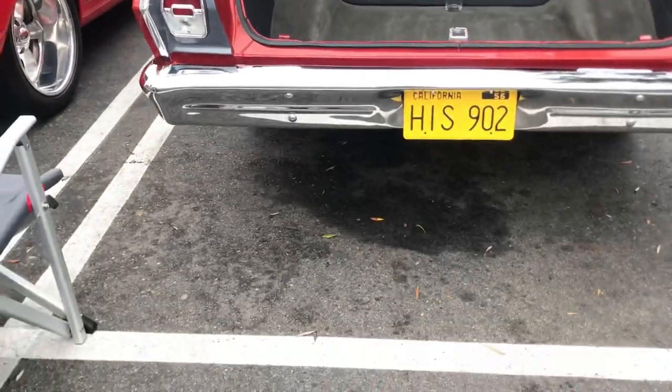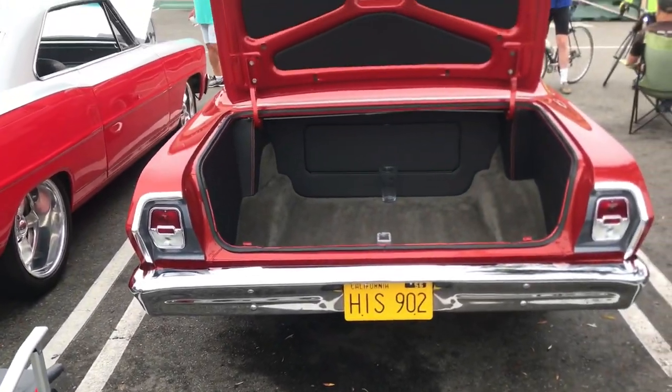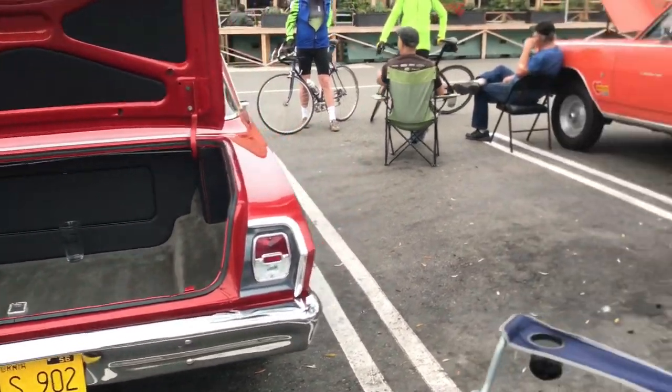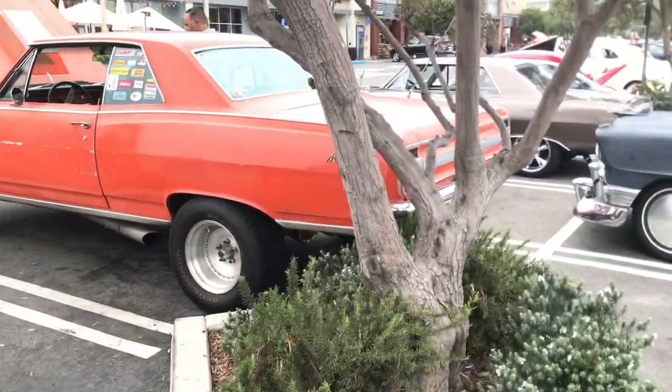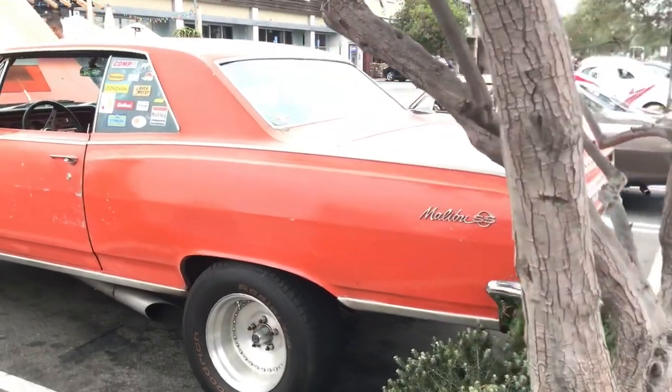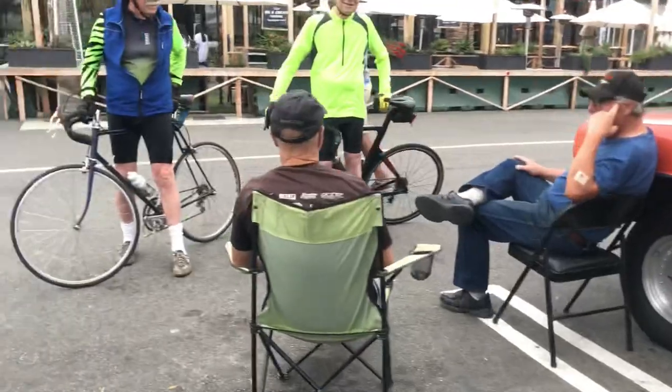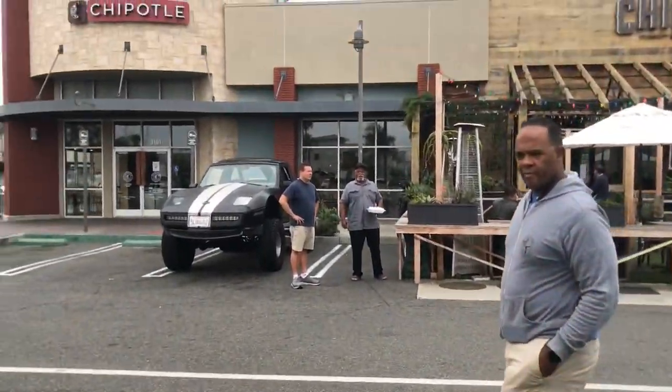There's a '56 plate on here — I believe this is a '65, pretty sure it's a '65. All right, we've got the old Chevelle over here. This guy's been coming here forever, he's one of the old-school guys.